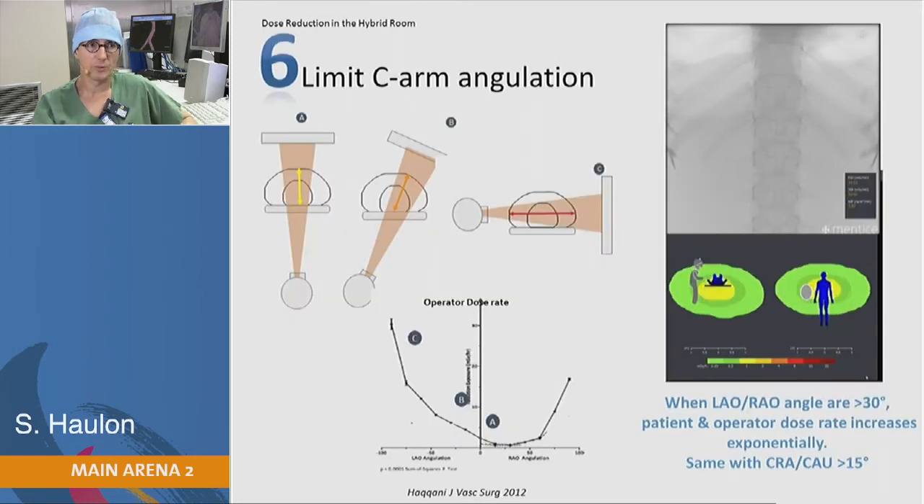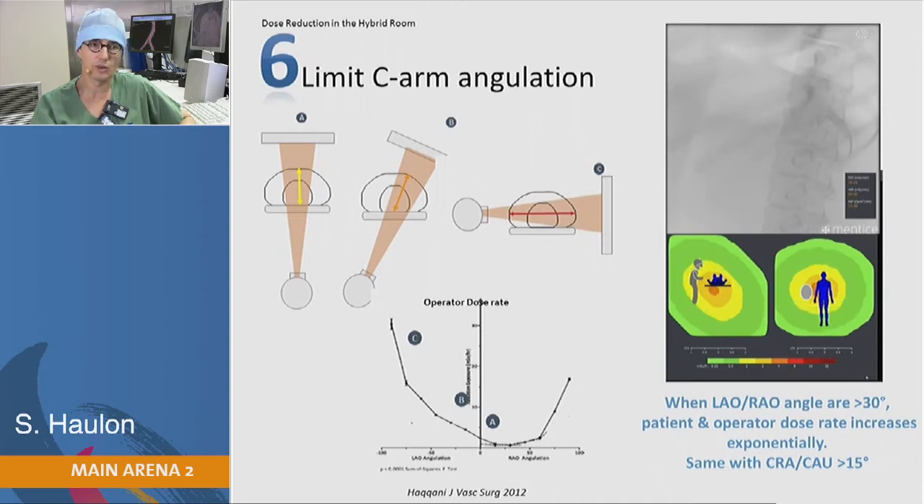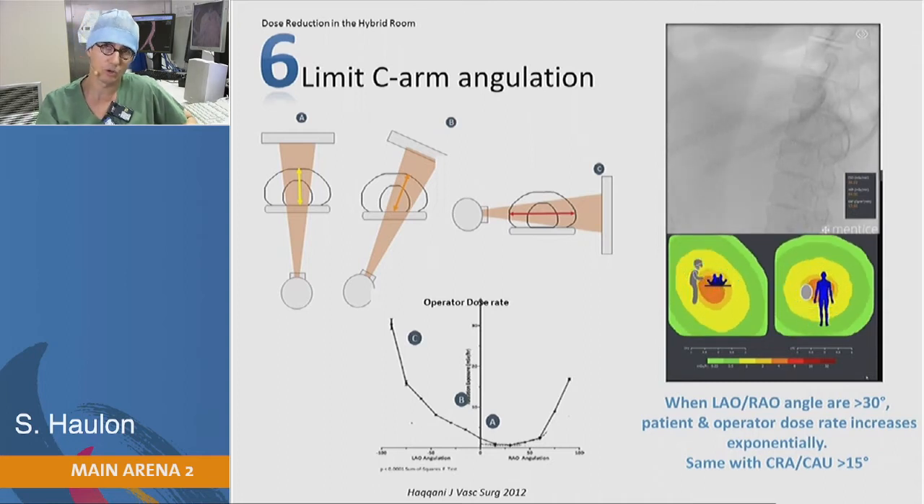Talking about C-arm angulation, every time you move further than 30 degrees RAO/LAO or 15 degrees cranial or caudal, you significantly increase radiation exposure. Sometimes there's no choice and you need those extreme positions, but whenever possible, switch back to an AP view.